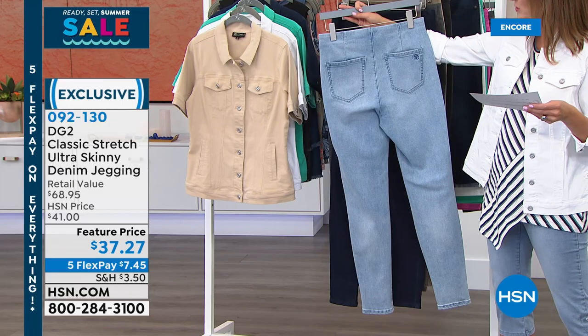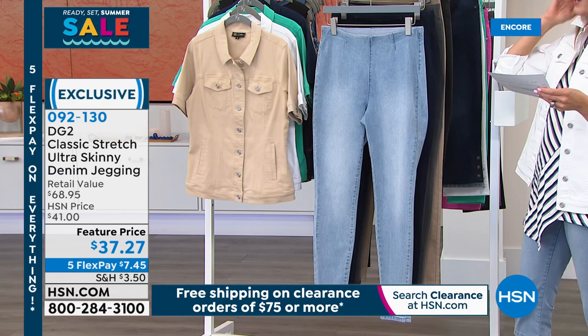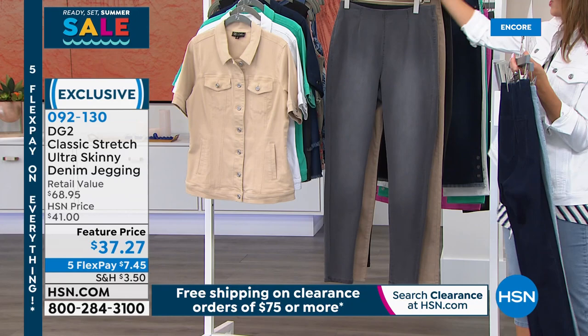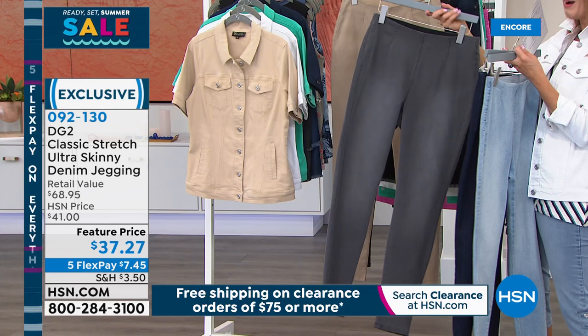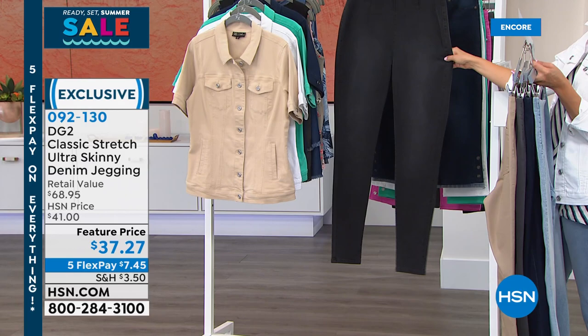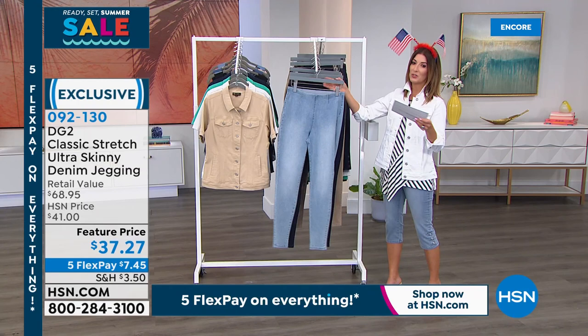You get the look of a jean with the fit of a jegging, in super soft classic stretch. Machine wash, hang dry. Colors: chambray — the lightest denim — indigo (a nice deep uniform blue), and gray — last call if you want gray, I still have all sizes. The taupe is a tan, somewhere in between. And black. Three inseams: petite 27 inches, average 29, tall 31. Sizes extra extra small through 3X. Happy summer — lowest price ever! Five flexible payments of $7.45.